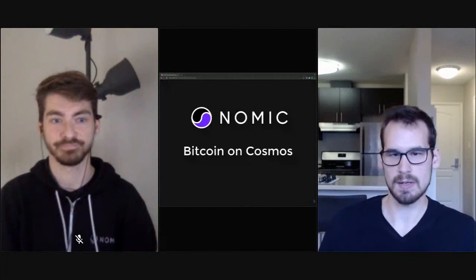Hello, we're Matt and Judd, we're the founders of Gnomic. We've been working on Gnomic since 2018 and our mission is to bring Bitcoin to Cosmos, and we're really excited to tell you about exactly how we're doing that.